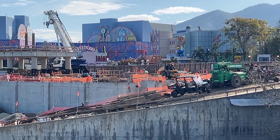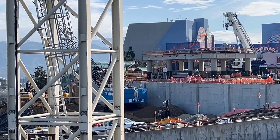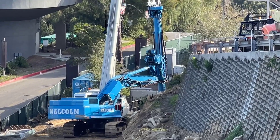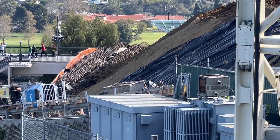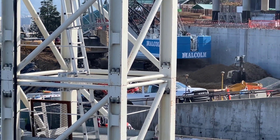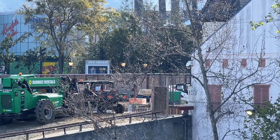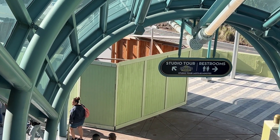Over here we've got what looks to be the station and maybe a queue or show building — all that fun stuff — over on the other side, which is basically right where the special effects stages used to be. Before that it was a theater with a plethora of shows. Just looking down through where the starway is, you can see the overall scope of this project is absolutely huge.